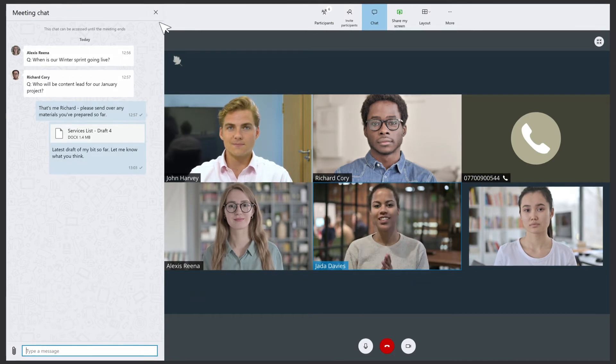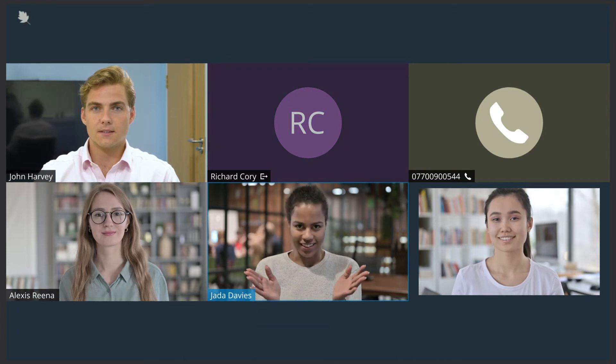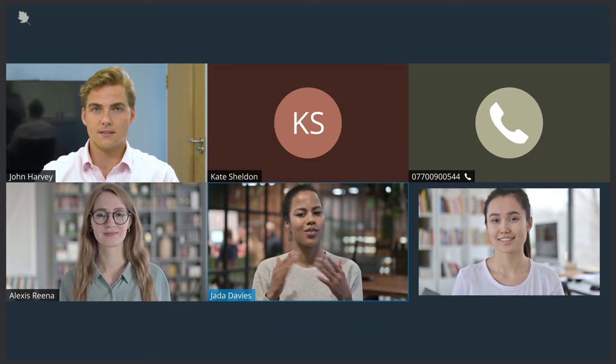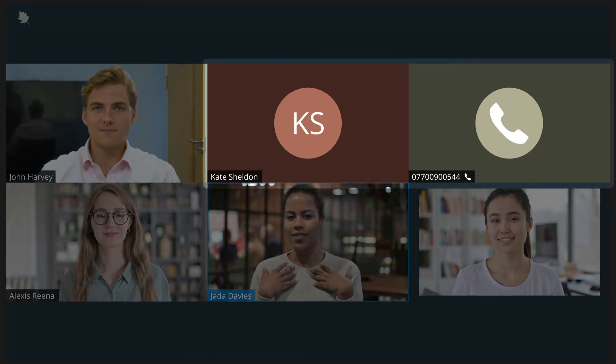On desktop devices, video panes no longer shuffle when participants leave or join a meeting, and audio-only participants now have a visual presence in the meeting.